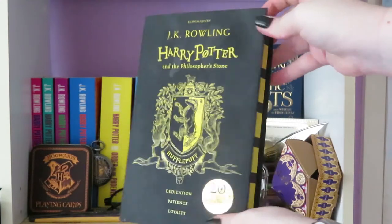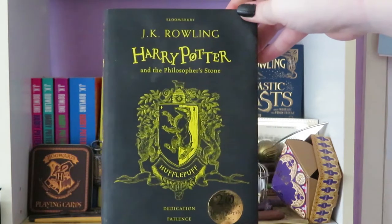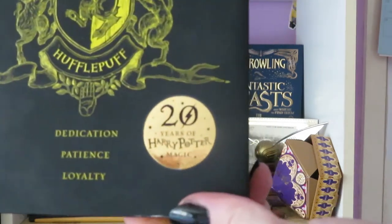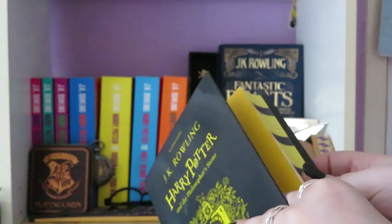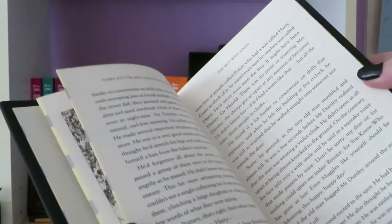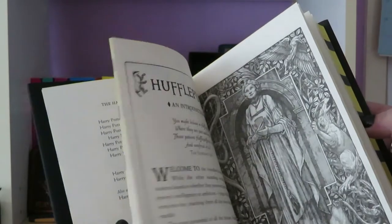There's also this Harry Potter book which is the Hufflepuff edition of Philosopher's Stone that came out after the 20 years of Harry Potter, as you can see by the sticker. Dedication, patience and loyalty. This is the hardback version — just plain black with Harry Potter on it. It also has a map and a cute little Hufflepuff blurb at the beginning.